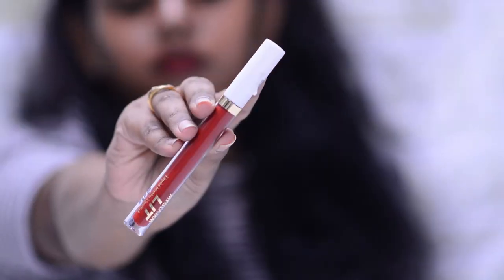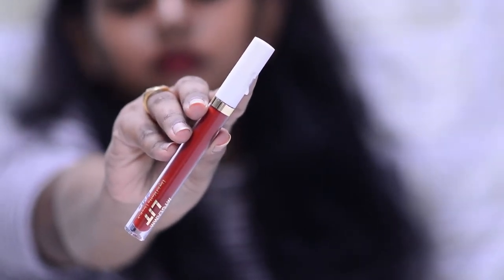Moving on to lipsticks, the first brand is MyGlamm Lit liquid lipsticks — my absolute favorite, my go-to. I use these all the time, probably more than any other brand. They cost only 395 rupees and come in 38 different shades. I own six shades and will review them in a separate video. They are well-pigmented for the price. They do dry out your lips a little bit but it's nothing compared to the worst I've seen. Please give these a try — you will thank me.